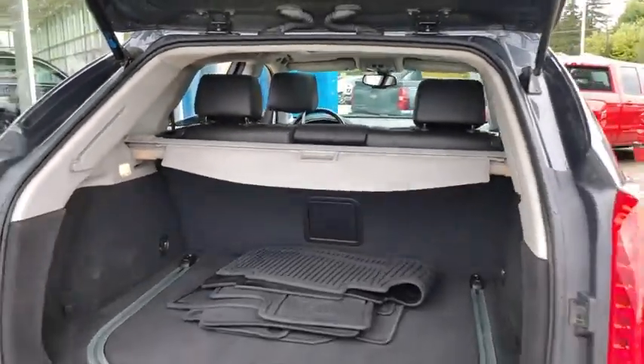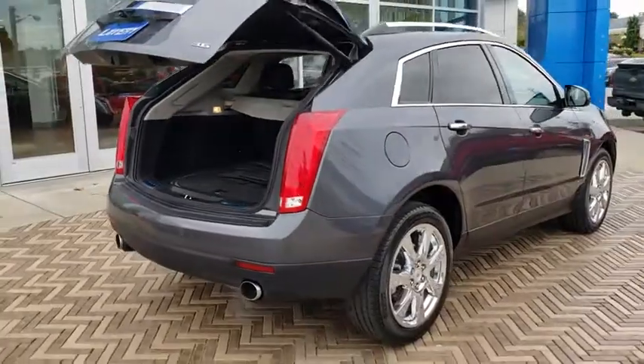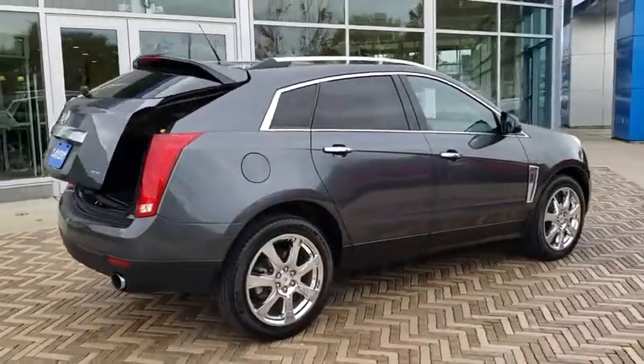Eight speakers, CD player, electronic stability control, driver and front passenger heated seats. Your new ride is just a phone call away.